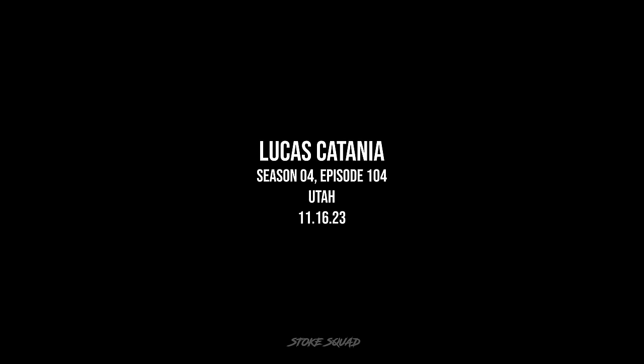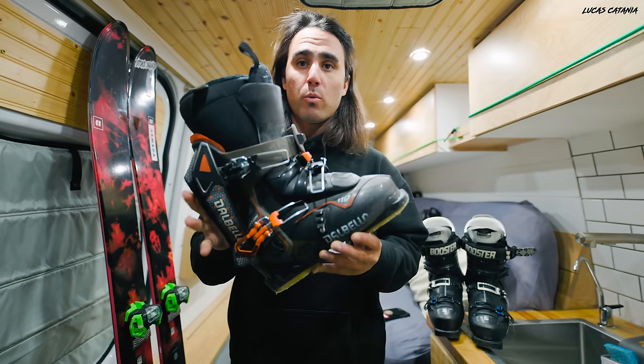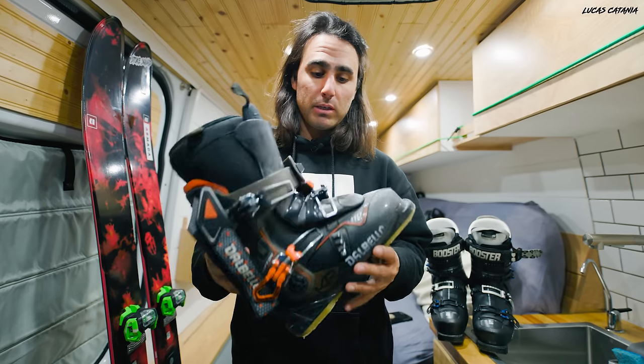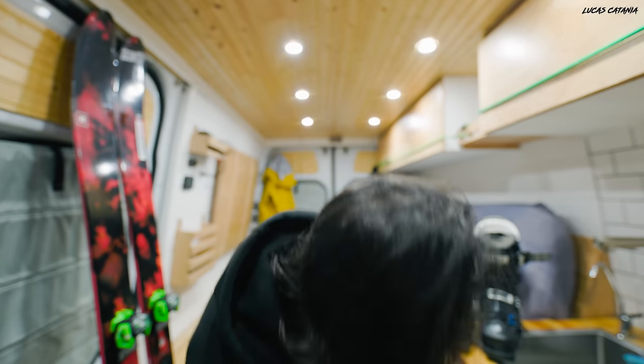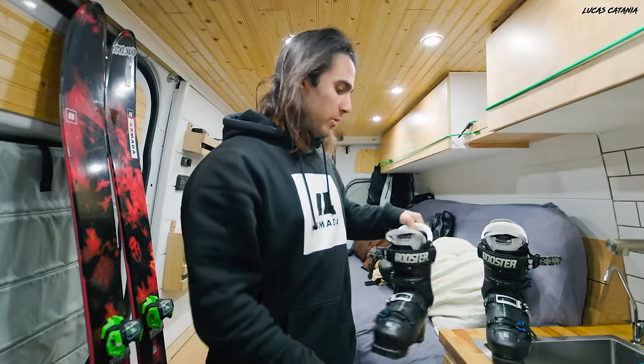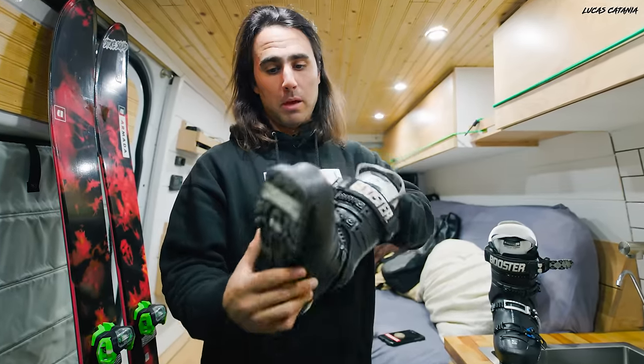Undoubtedly the biggest change to my ski gear this year was my boots. For the past few years I've been using the Dalbello Krypton 110 flex boot — a three-piece boot at 110 flex. This year I changed over to the Salomon S Pro 120, which is a two-piece boot with the booster strap and a few other things.